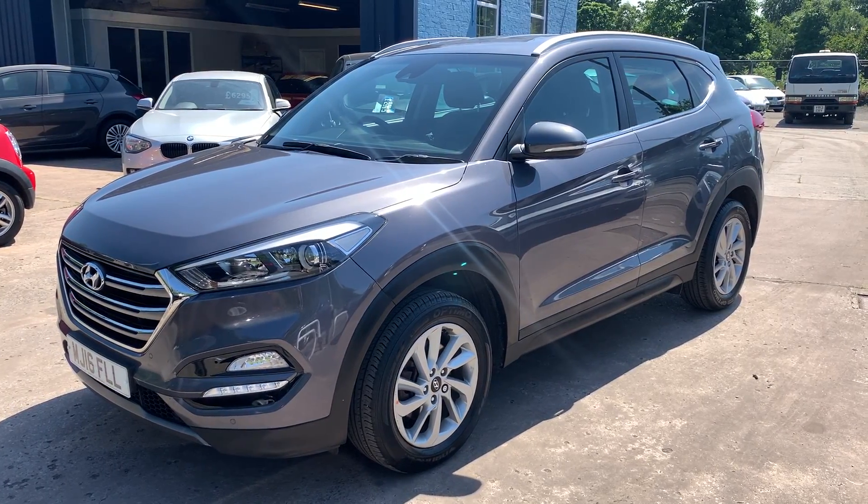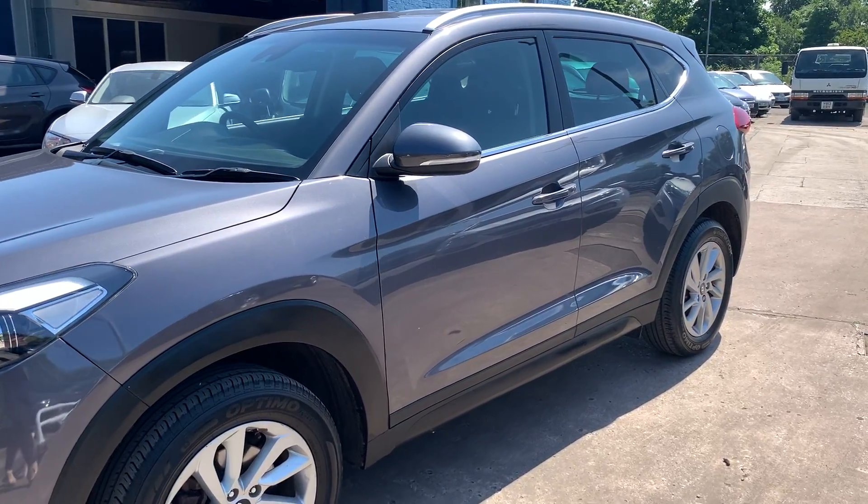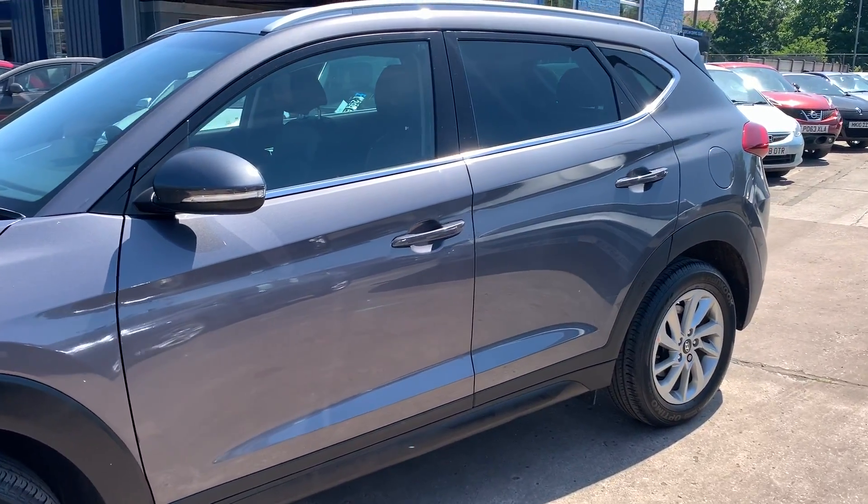Welcome to Cantilever Car Centre. Here today I have a Hyundai Tucson CRDI Premium Blue Drive, registered 2016 on a 16 plate.